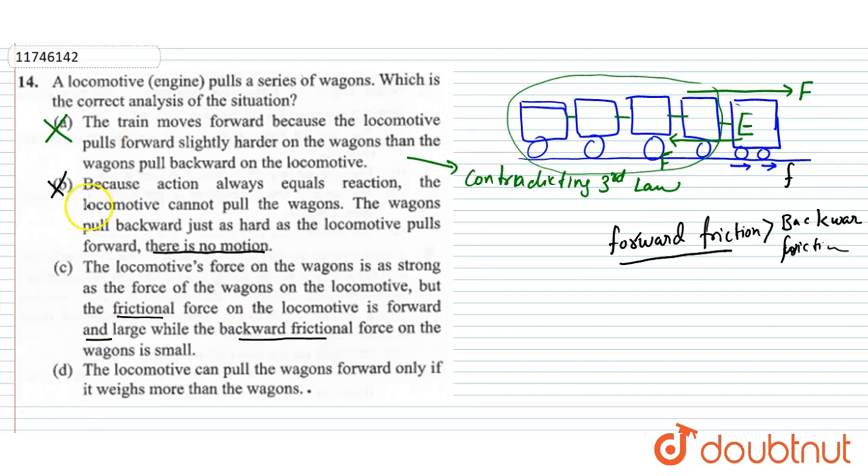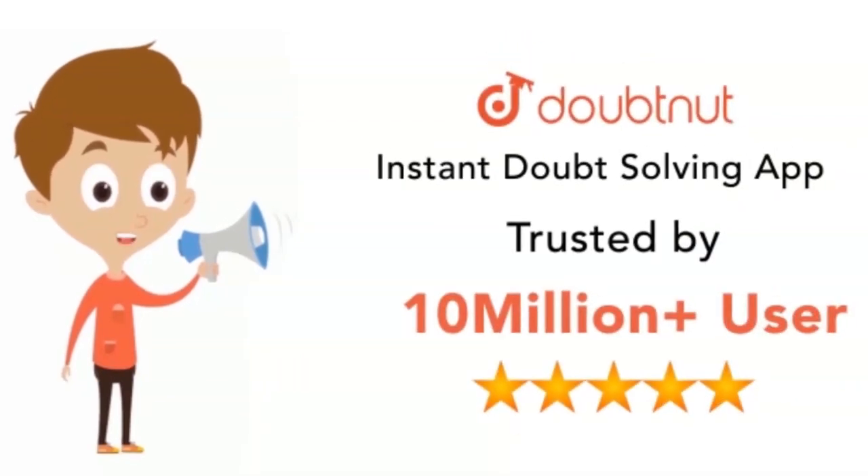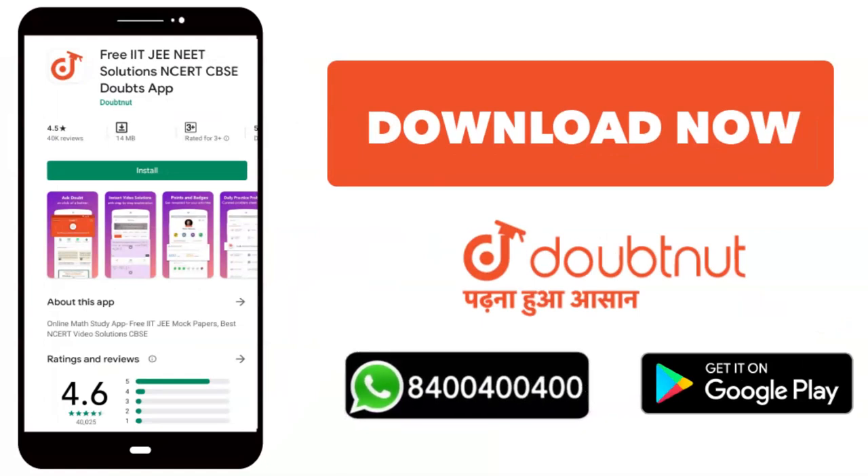The wagons move, so option C is the correct answer. Option D says the engine weight must be more than the wagons' weight — but this is not a necessary condition for the engine to move. So option D is incorrect. Thanks! Let us know your doubts at 4404-4404.